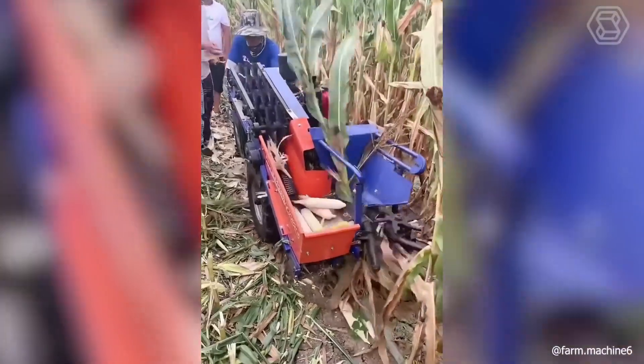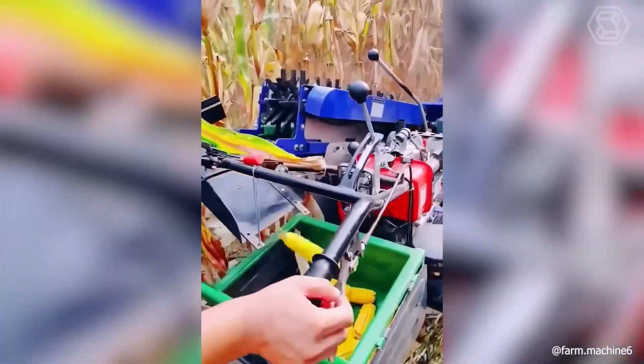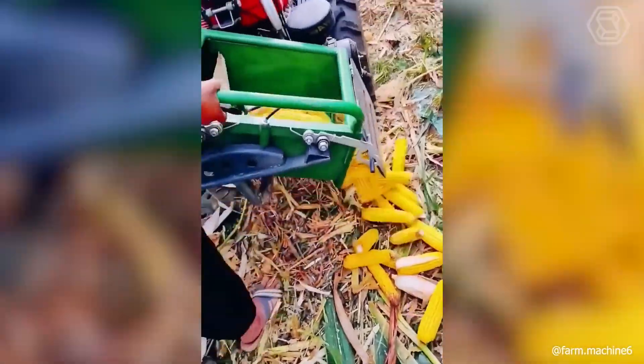Who among us likes to harvest corn manually and then struggle with its annoying long roots? Just once with a special technique, and the job is done.